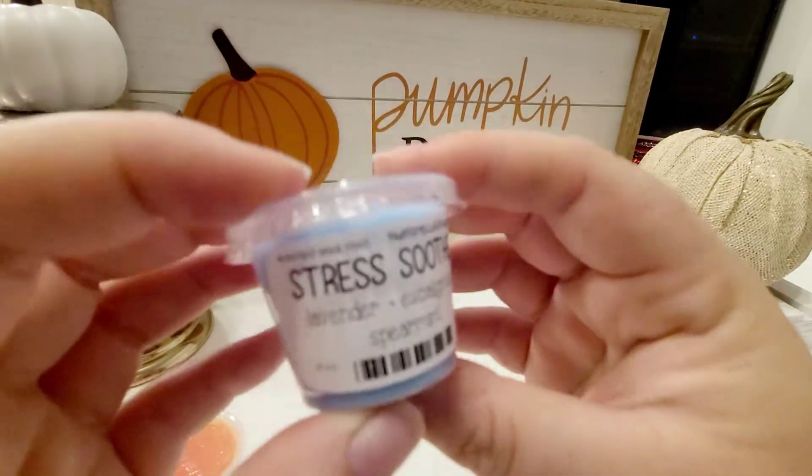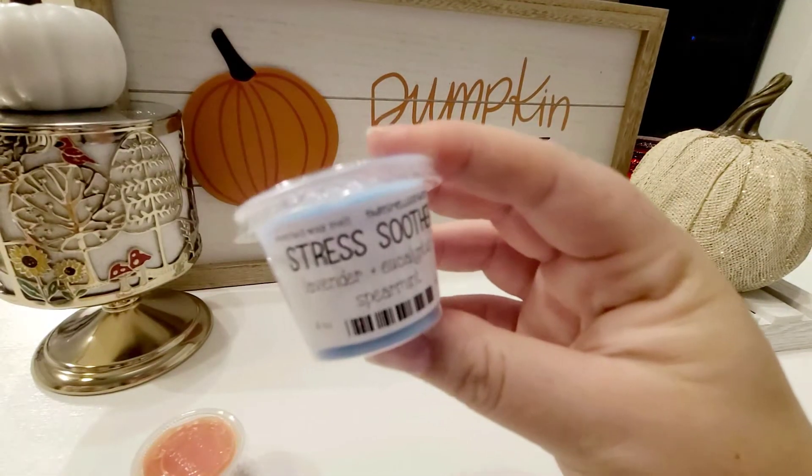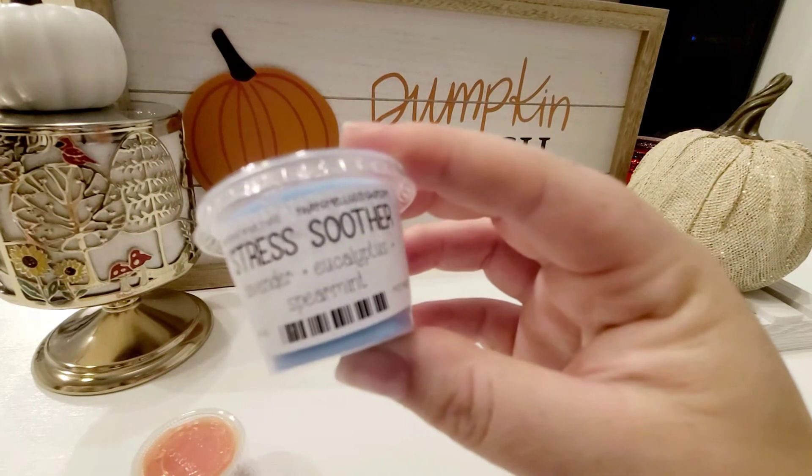I also got Stress Soother, which is lavender, eucalyptus, and spearmint.